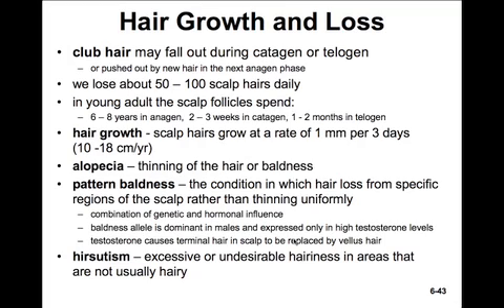The thinning or loss of hair is known as alopecia, and hirsutism is the name given to having undesirable hairiness in areas that are not usually that hairy. When hair is lost from specific regions of the scalp rather than uniform thinning, it's called pattern baldness — a combination of both genetic and hormonal influence. The baldness allele is dominant in males and expressed only at high testosterone levels, while the same allele is recessive in females, which is why we see pattern baldness less frequently in females. Testosterone causes terminal hair on the scalp to be replaced by vellus hair.